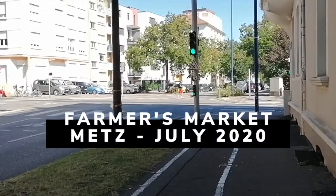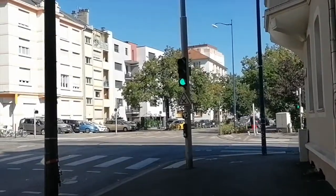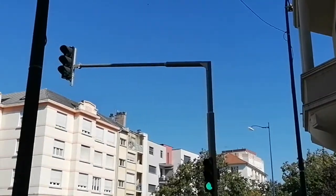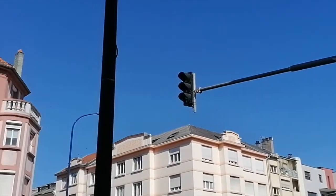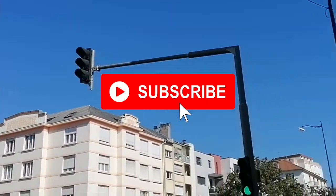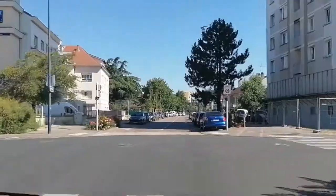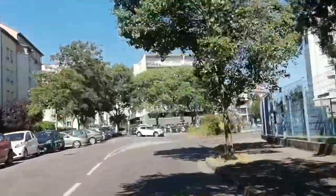Hey guys, what's up! We're taking you with us to the farmers market today. We haven't been in like four months, so I'm quite excited. This is our first time doing this kind of video, so please bear with us on the quality. Come on, let's go!